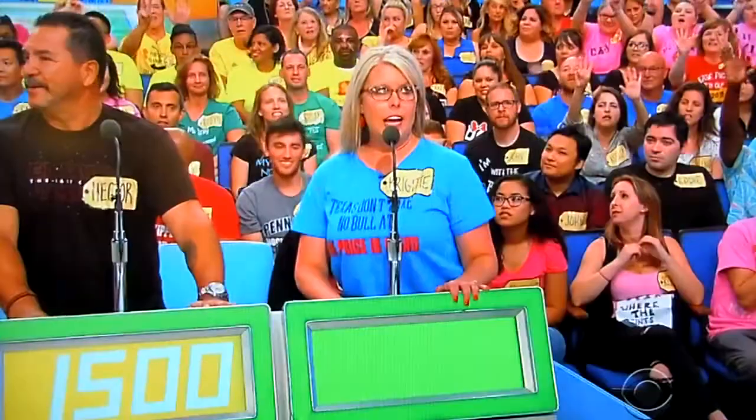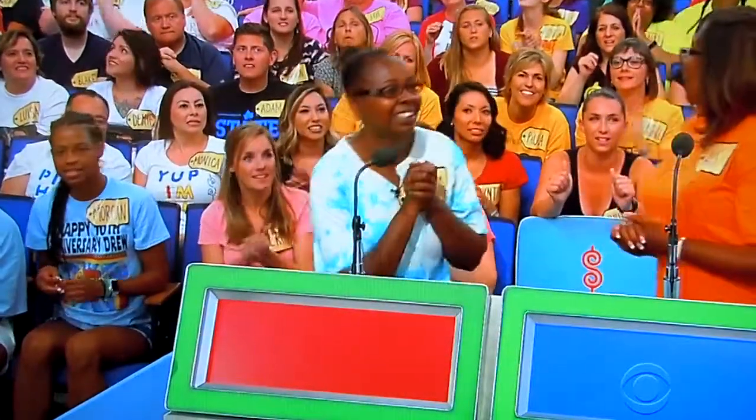Bridget, what do you say? $1,100. Vanessa? $1,600.